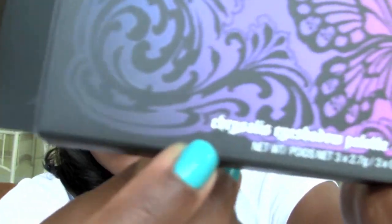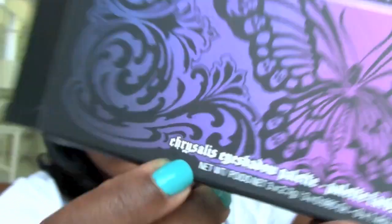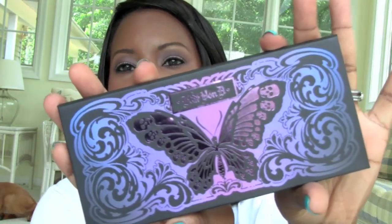I picked this stuff up actually a couple weeks ago, like earlier this month, and I went ahead and I caved. I got it. I've been using the Monarch palette and I love it from Kat Von D, and I just had to get the other more cool-tone palette. A lot of you thought I should have it anyway because of the name — it's like she made it for me. It really says Crystal.